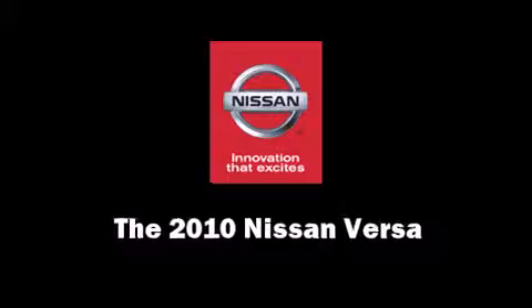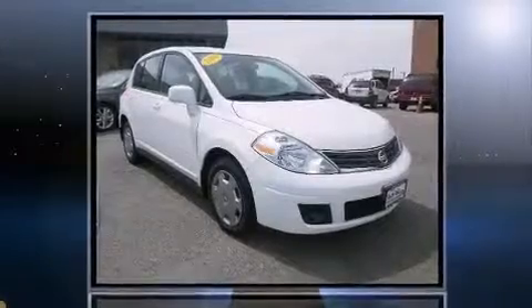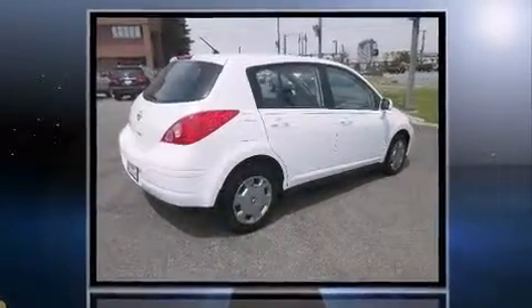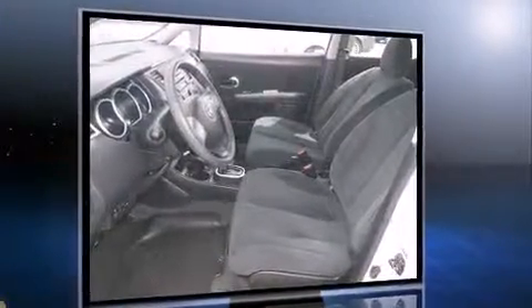Climb inside the 2010 Nissan Versa. This four-door, five-passenger hatchback just recently passed the 30,000 mile mark. Smooth gear shifts are achieved thanks to the efficient four-cylinder engine, providing a spirited yet composed ride and drive.